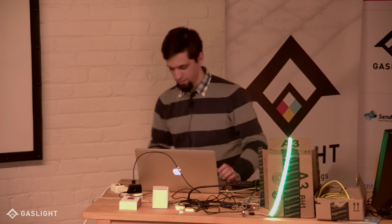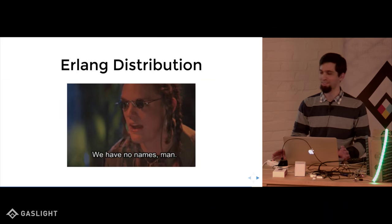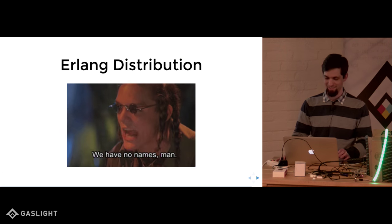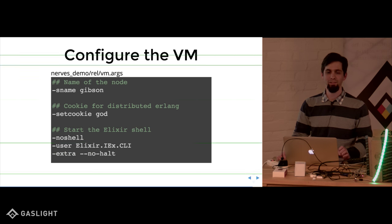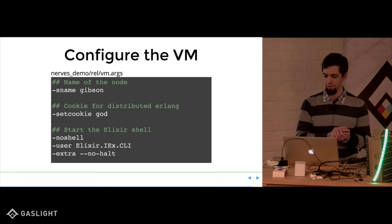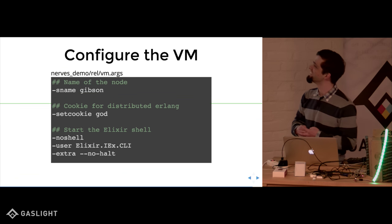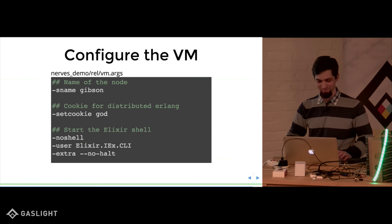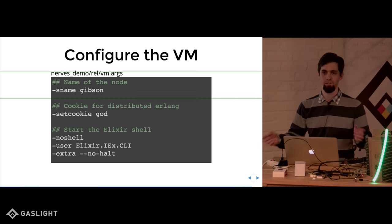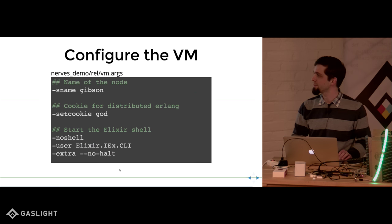Erlang distribution is something you may have heard of — that's how Erlang does its clustering. One problem is you have to have a node name. In your NERVES app you can put VM args in the REL folder. People are chuckling because the cookie is 'God' — the most common password. The cookie is the magic sauce that lets two Erlang nodes know they're allowed to talk to each other, used during the handshaking protocol. The config at the bottom tells it you want to run an IEX shell when you boot it up.